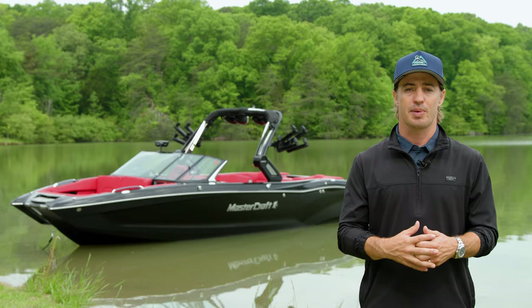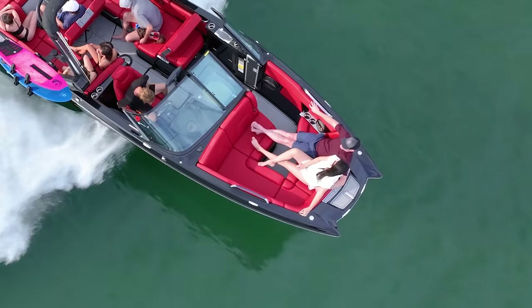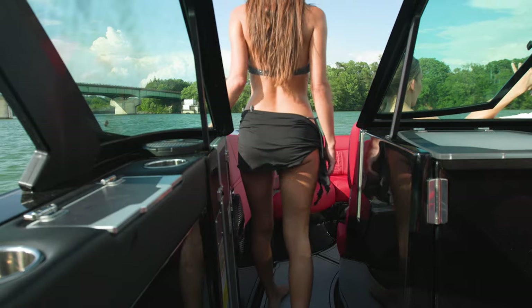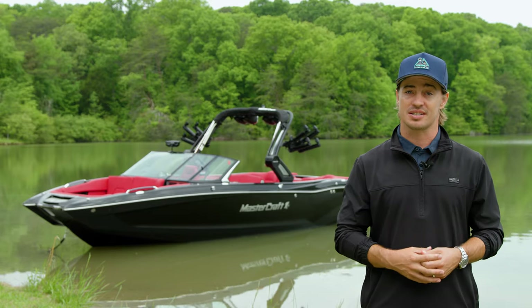The massive pickle fork bow on the X26 provides plenty of room for relaxation with built-in armrests for top-level lounging. An open walkway on the port side leads into the bow, giving you an even bigger space at the front of the boat. Storage runs throughout the boat and there is dedicated anchor storage on centerline.